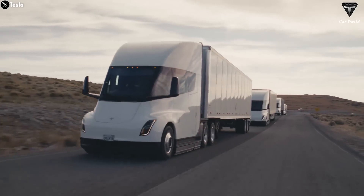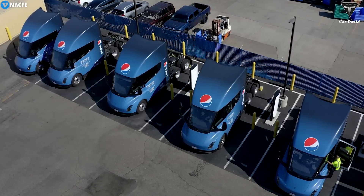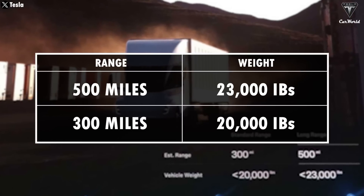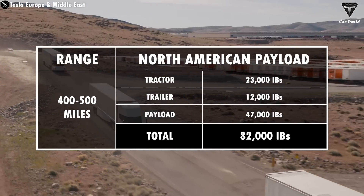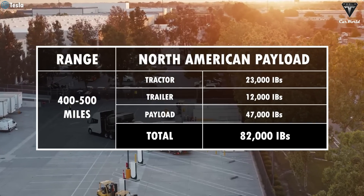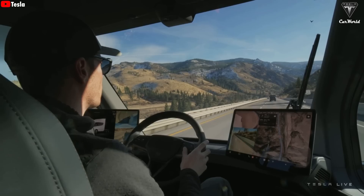Tesla Semi trucks are primarily used internally by Tesla to ship around 20,000 battery packs a day out of the Nevada Gigafactory to support vehicle production in Fremont. Some are being delivered to Pepsi as part of an order of around 100. A 500-mile Semi is confirmed to weigh 23,000 pounds, while the 300-miler is 20,000 pounds. Real-world range has been demonstrated at 400 to 500 miles with a North American payload of 82,000 pounds.